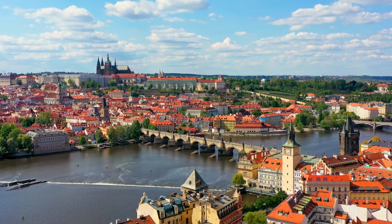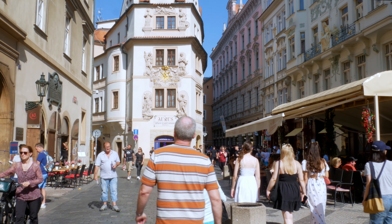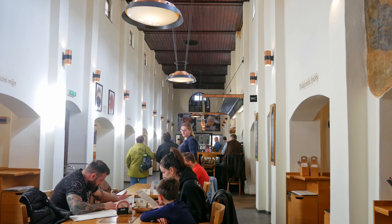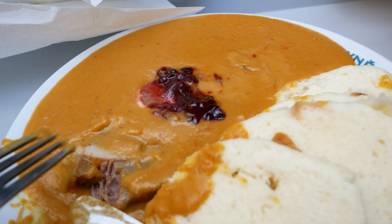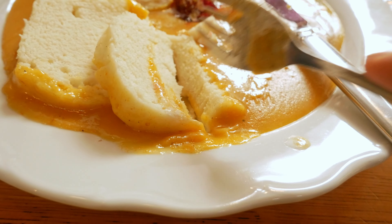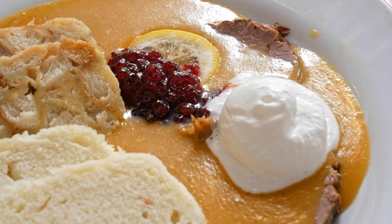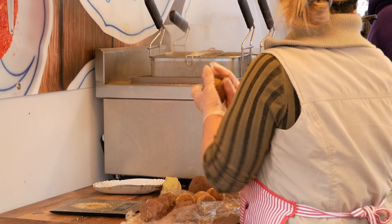Number one: ladies and gentlemen, the joy and pride of the Czech Republic — svíčková. Svíčková is a dish consisting of beef sirloin with smoky chopped bacon bits inside the meat, served in a creamy vegetable sauce. It is traditionally served with bread dumplings, garnished with cranberry sauce, whipped cream, and a slice of lemon. This creates an unusual yet harmonious flavor of sweet, sour, and savory.